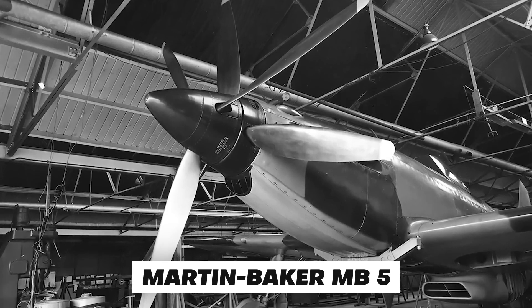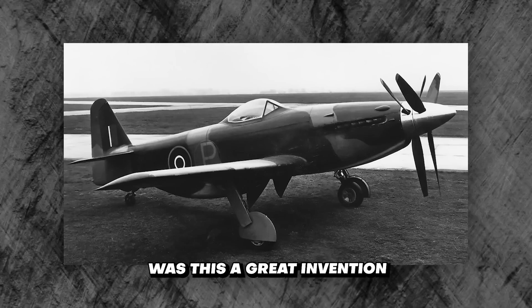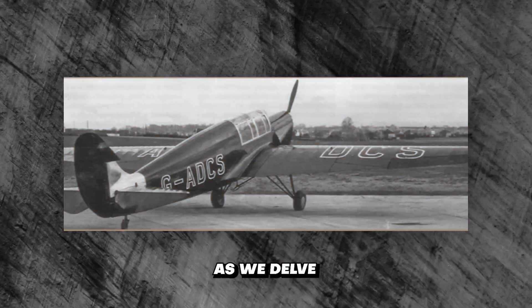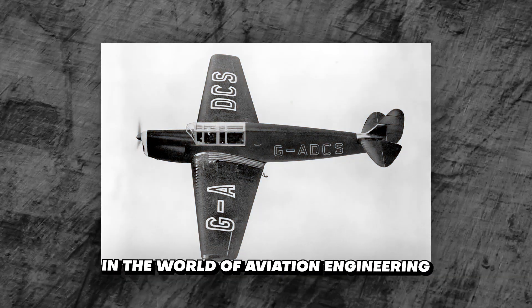The Martin Baker MB-5, a pioneering aircraft of its time, stands as a testament to innovation and ambition. Was this a great invention or a fool's errand? Join me as we delve into the fascinating story of the MB-5, where triumph and tribulation intertwine in the world of aviation engineering.